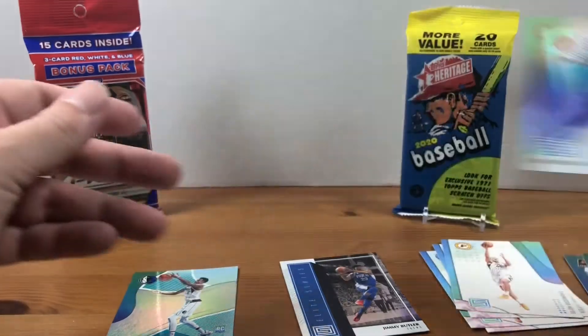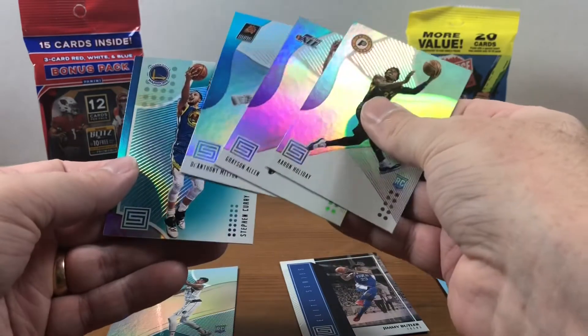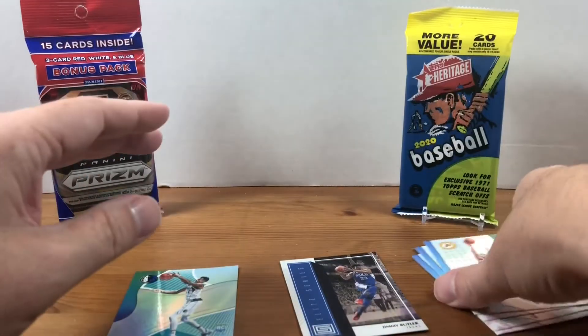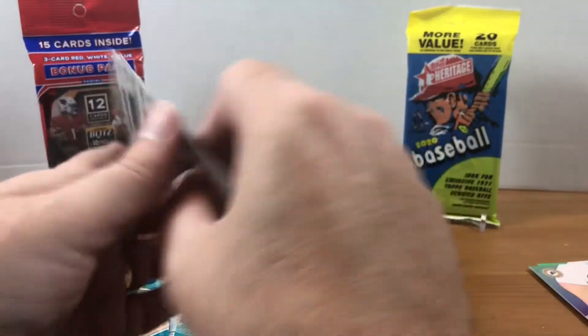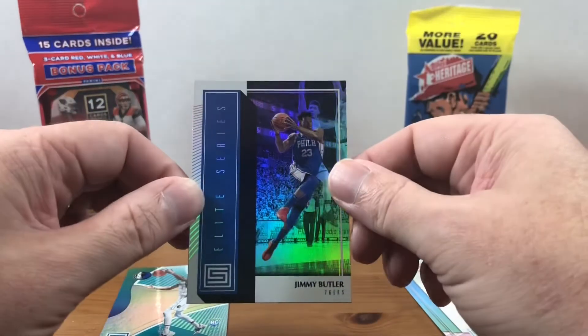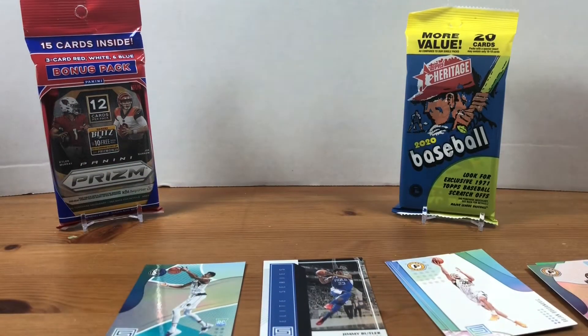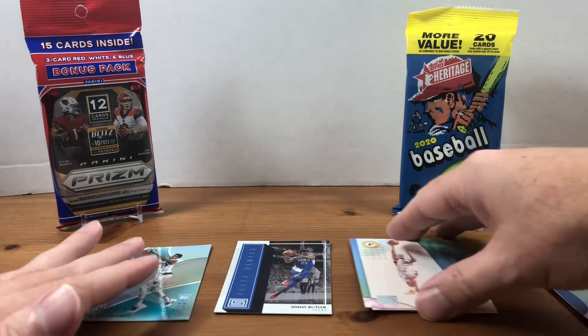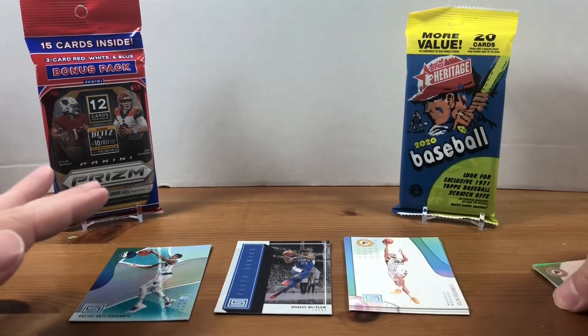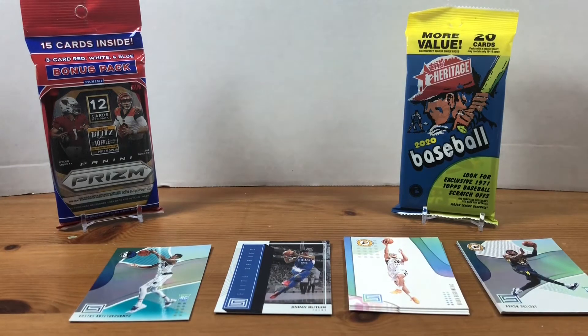So yeah, we didn't do too great in that pack. Got the Steph and then the base — nothing really too great in the base. Nice Jimmy Butler insert. So I don't think I got my $30 worth, but it is what it is. It's a quick rip — you're hunting for Luca and Trae, nothing guaranteed. But I have another one of these, so we'll definitely open that up on a future Fat Pack Tuesday.